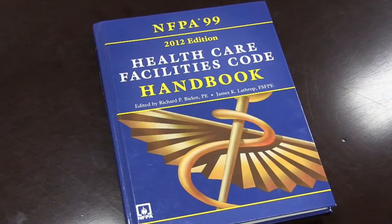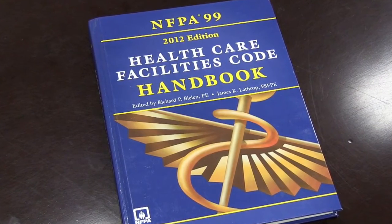NFPA requirements for medical gas system maintenance has always been a gray area. There had been recommendations in Appendix C, but they were not actually part of the requirements.